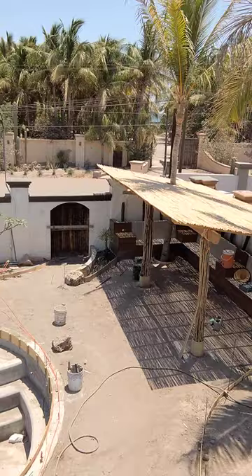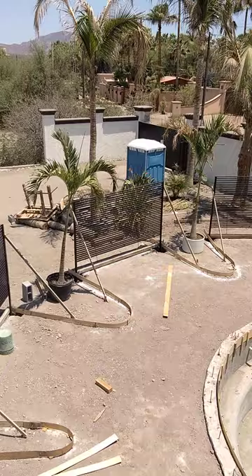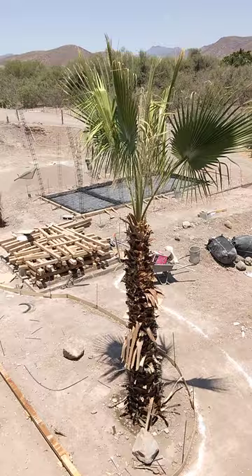We have the cabana. Everything's getting set up for concrete. We've got our screens all in and all the rest of the forms for the concrete are going in.